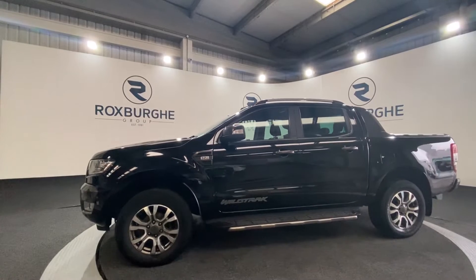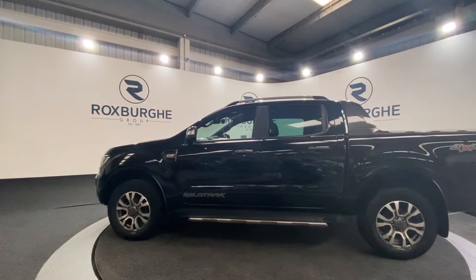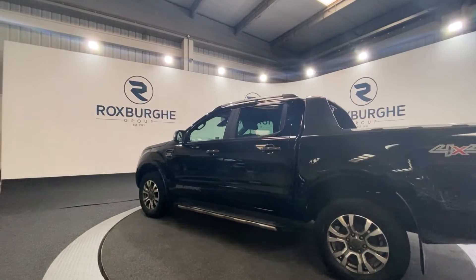This car comes with a great range of spec, starting with your 18 inch alloy wheels in addition to your aluminium roof rails. You've also got rear tinted windows on this vehicle.